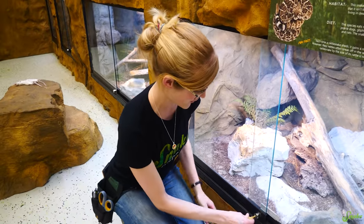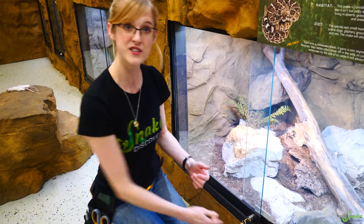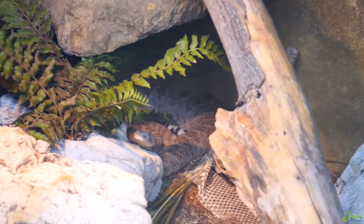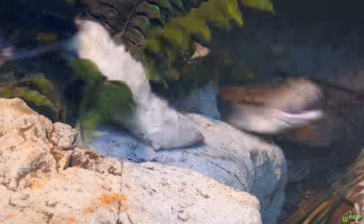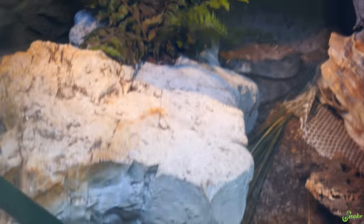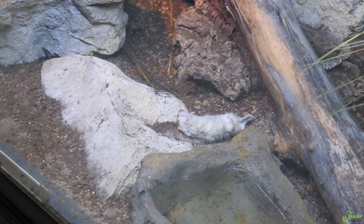Now that we know a bit about Sophia and about western diamondbacks, we're going to see if she wants to eat for us. She is pretty active right now, and it's nighttime here at the zoo, so she should be hungry. I'm going to drag the rat and put it over here so we can watch her eat — kind of create a bit of a scent trail with the rat, which we'll explain a bit more later.